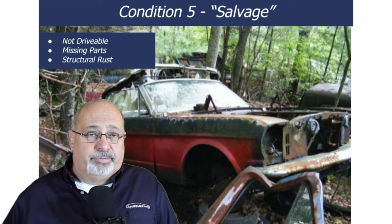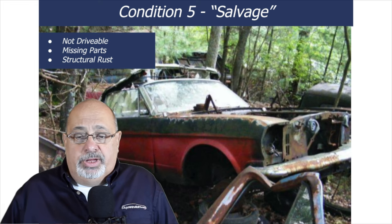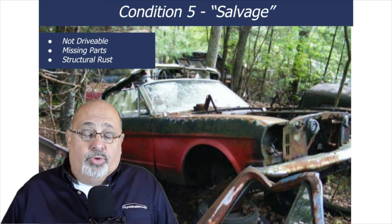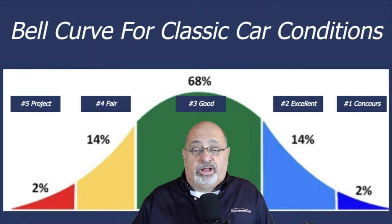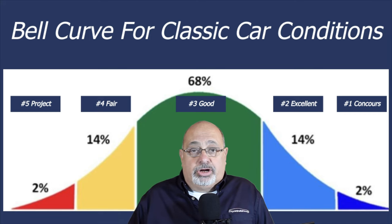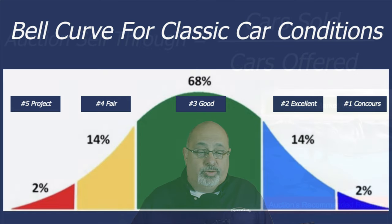A condition five car is not drivable, probably has missing pieces — as you can see with this convertible here — and more than likely has structural rust, which is why it was parked in the first place. I tend to believe the bell curve fits for classic car conditions, and unless it's a very special, well-restored, or low-mileage original, your car is probably going to fall in that number three good category.